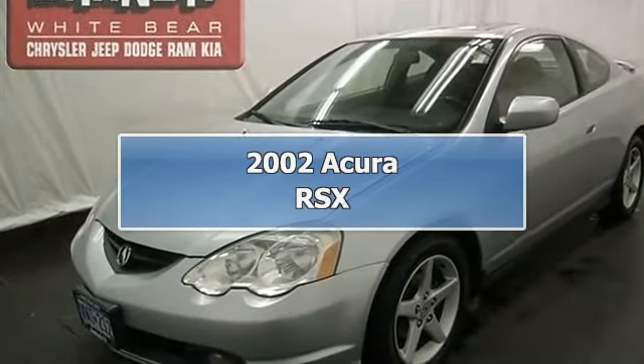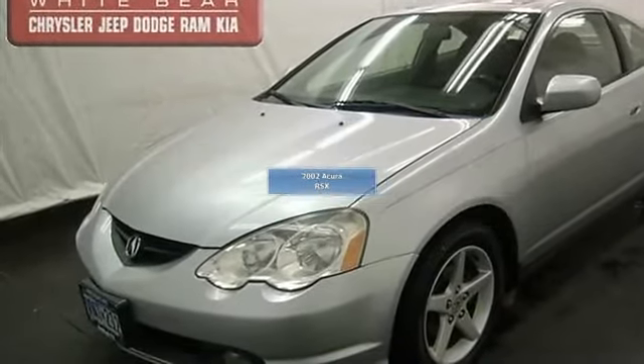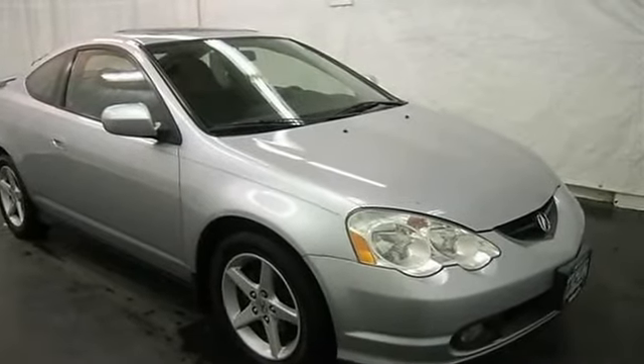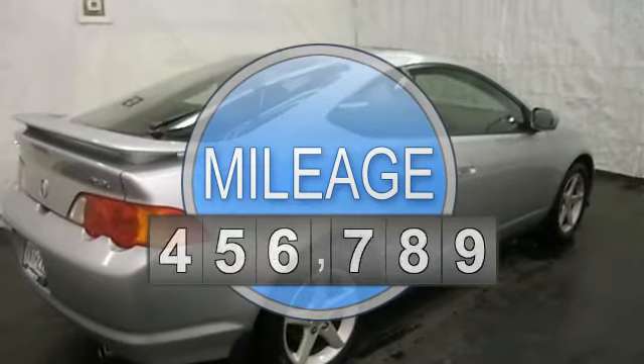This vehicle is loaded with alloy wheels, rear spoiler, rear window wiper, fog lights, air conditioning, auto climate control, AM-FM stereo, and CD player.